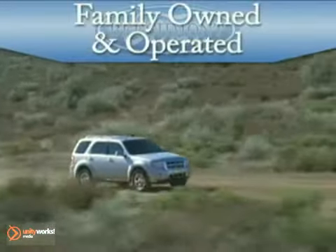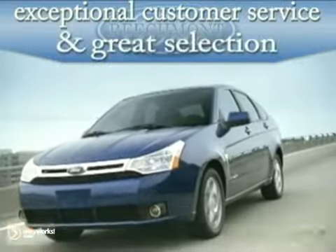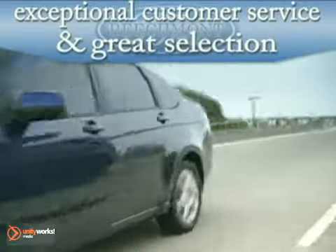Family owned and operated, Beechmont Ford. Exceptional customer service and a great selection at the right price. Here's the vehicle for you.